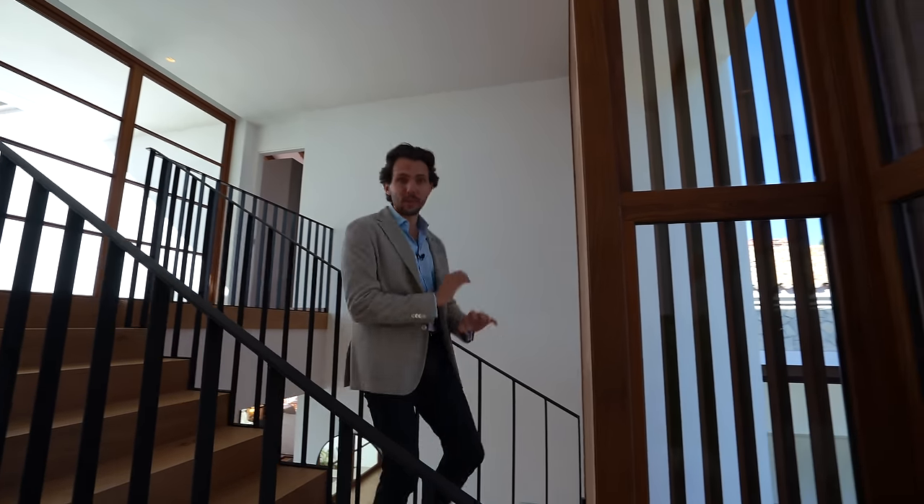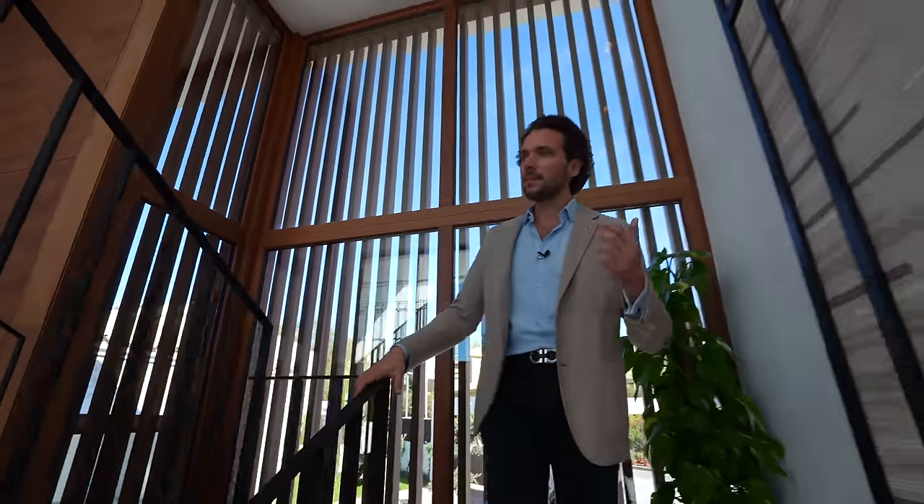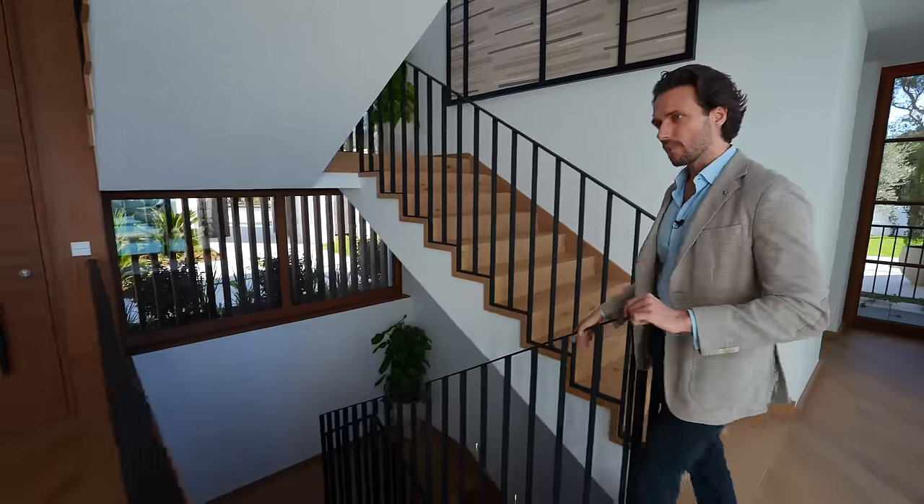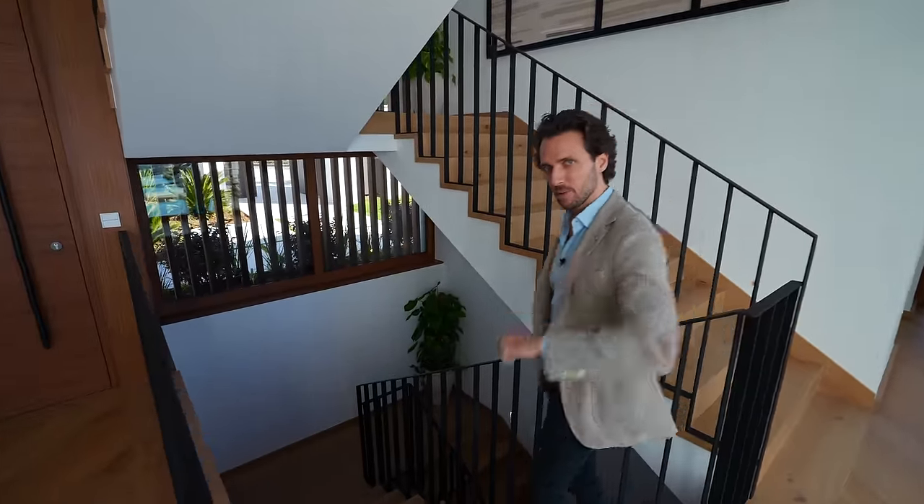Now everything's perfect and you'd be thinking what a beautiful home. But you are going to pay seven and a half million for this property, and for that you need that little bit of extra. And boy, the lowest level offers just that. It's what convinced me and made me question whether seven and a half is not too little. Let me show you why.